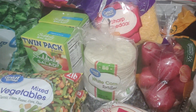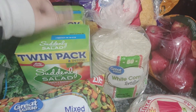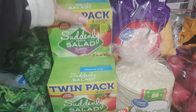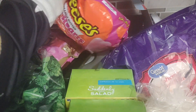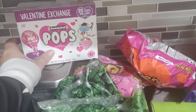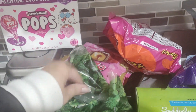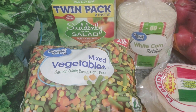We've got some cheddar cheese and some Suddenly Salad — ranch and bacon, and one classic. Up here we've got some Valentine's Day favors because Valentine's Day is coming up and we're going to be going to a Valentine's Day exchange, so we've got three of those things here.